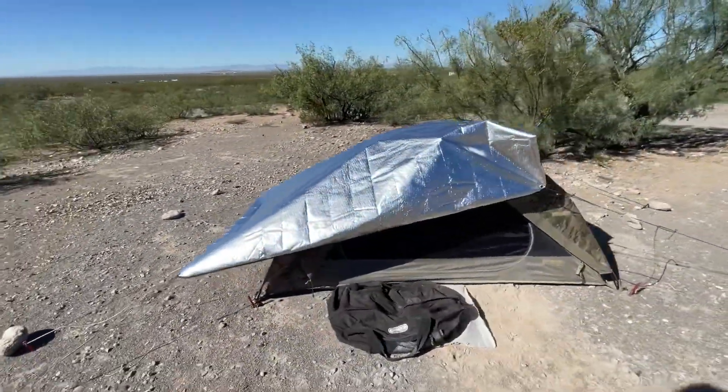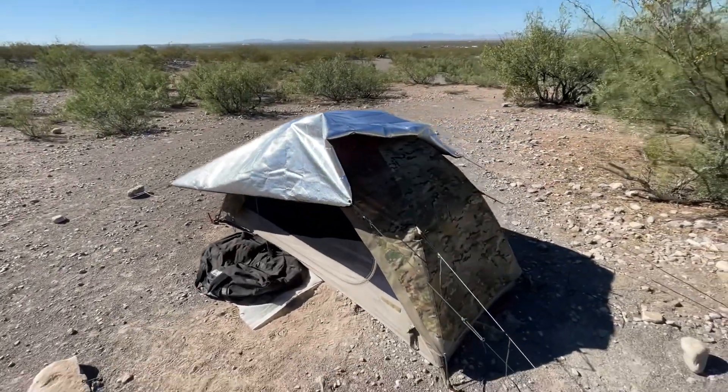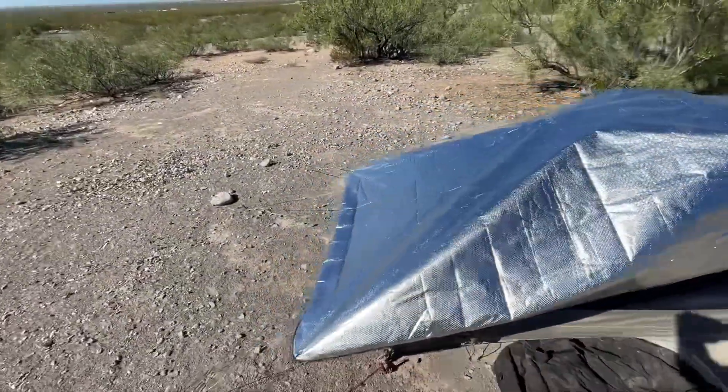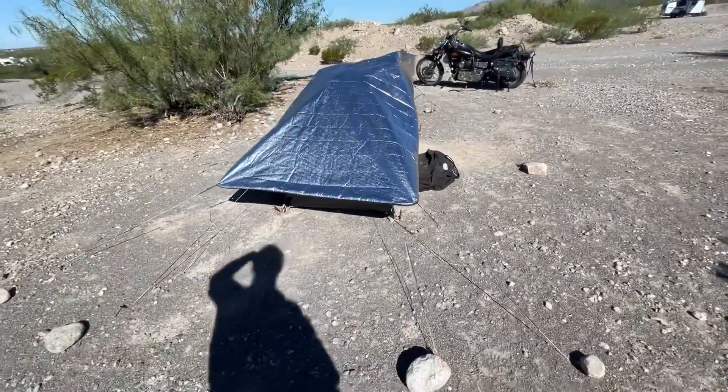When that sun hits your tent without it, it's like an oven. So, a couple little lines and stretch it over the tent, and you get some effective shade.